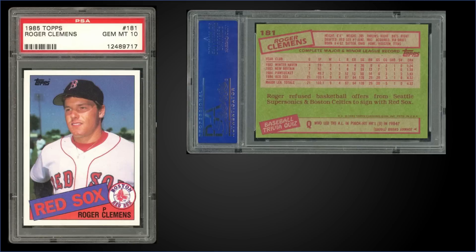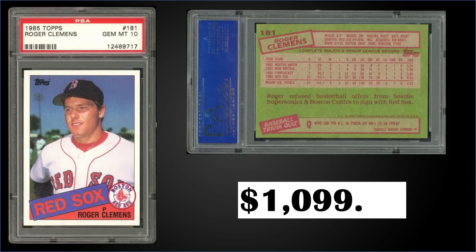In the number eight spot, from 1985 Topps, we go back-to-back Clemens rookie cards. This one is also graded gem mint PSA 10 and sold at auction for $1,099.99. It's a pop of 359 in the gem mint slab, compared to 172 for the Fleer version. Boxes of 1985 Topps sell for around $325 to $600.